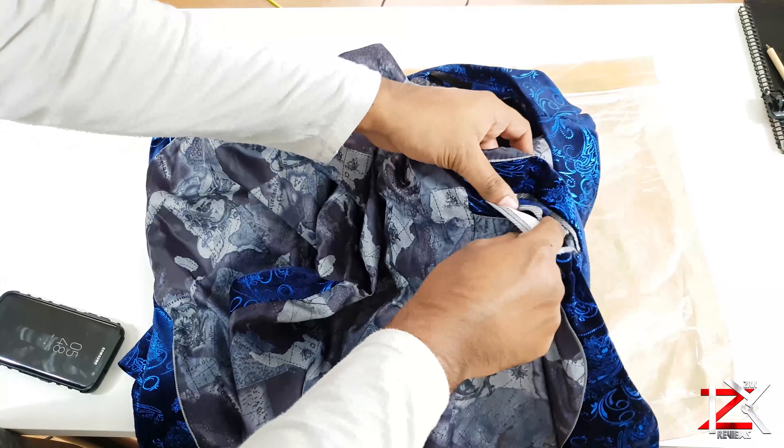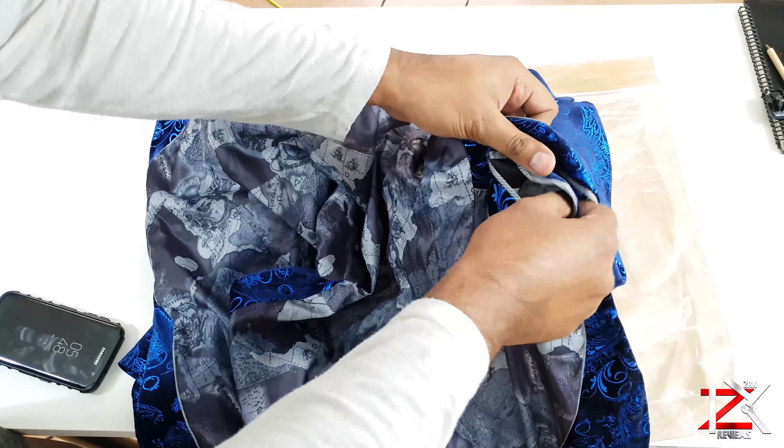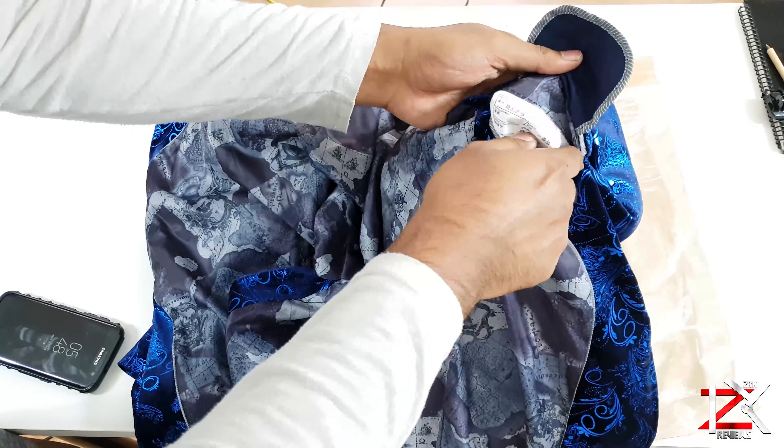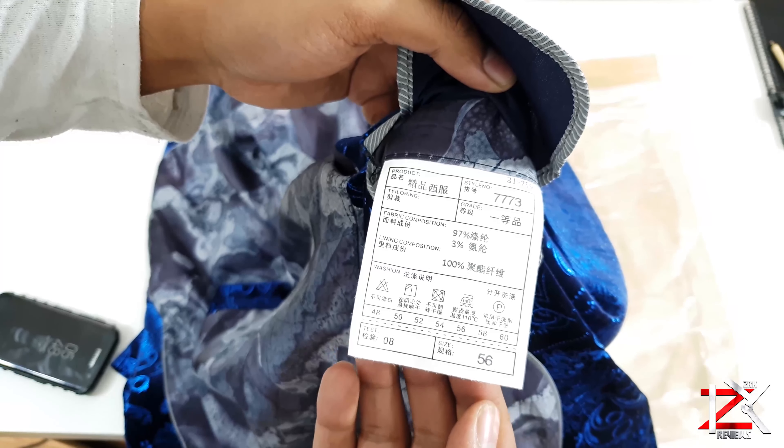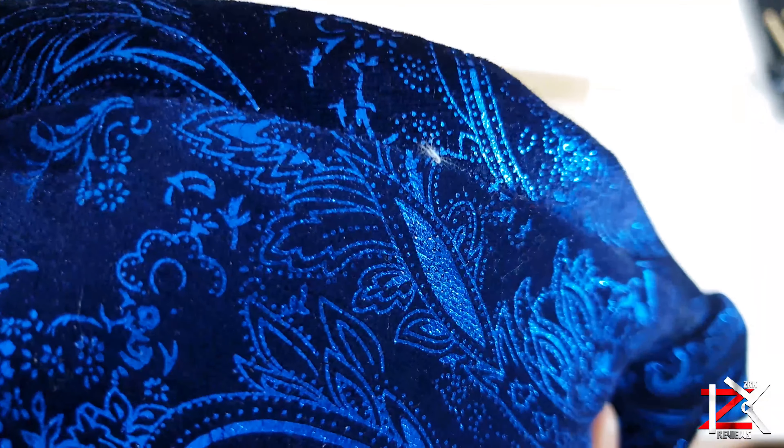Inside the blazer it has a stretchy material with a map design. Either side has pockets too, so that's 5 pockets altogether on this blazer. On some thread linings you may find a few stitches appearing, but they are hardly noticeable.